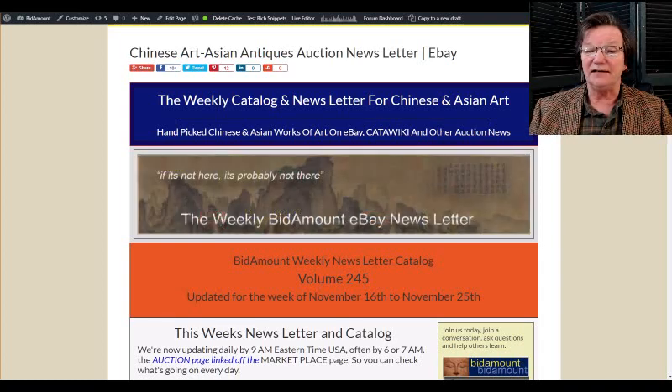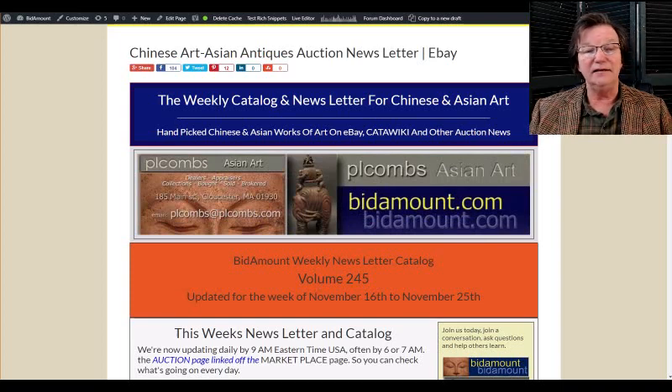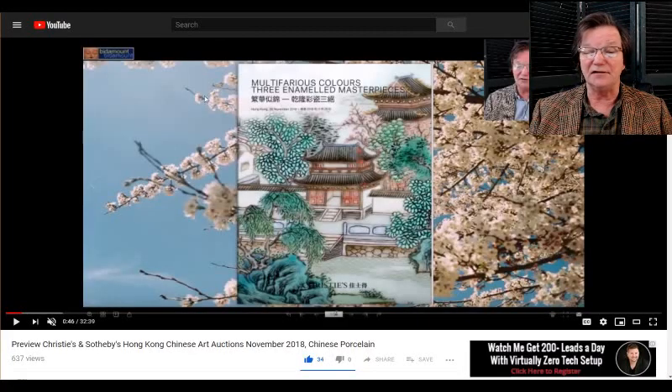We'll take a look at last week's eBay auction results and see how things did, then take a look ahead at eBay and Catawiki and see how things are going over there — it's going pretty well.